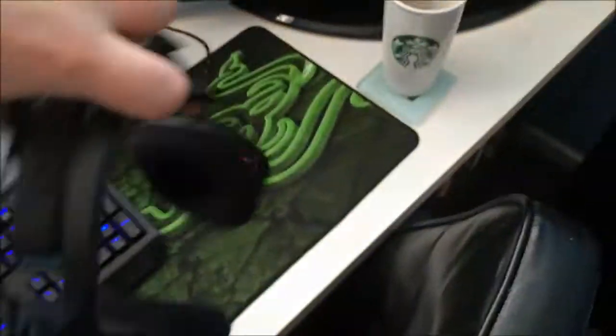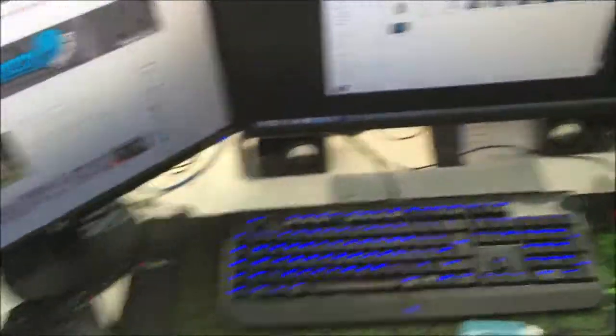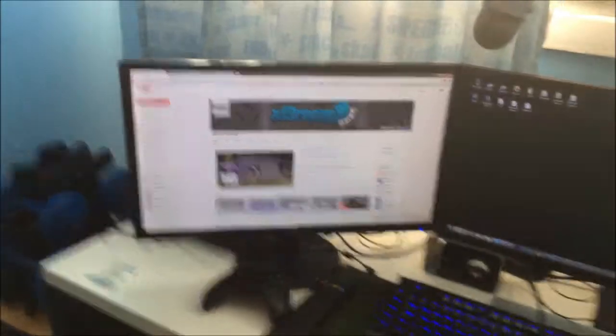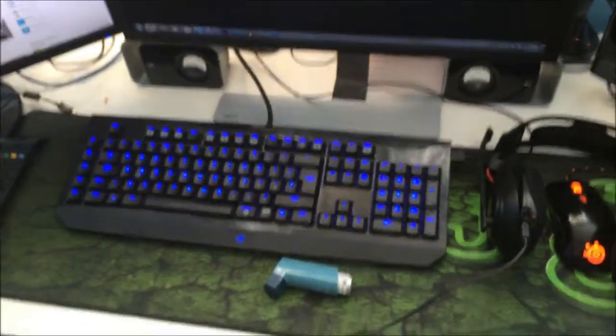Amazing headset for the price. You have to be very careful with them because they cost 250 quid, so it's not something you want to just drop on the floor. Two monitors, both 24 inches — both of them are 75 hertz, so yeah they're pretty good. Razer BlackWidow 2012 edition.